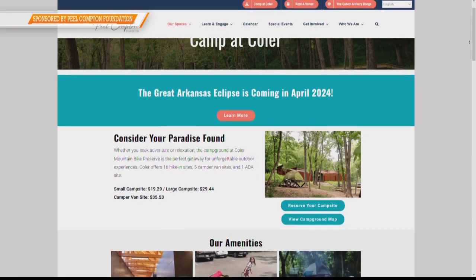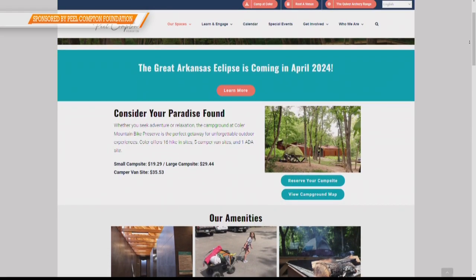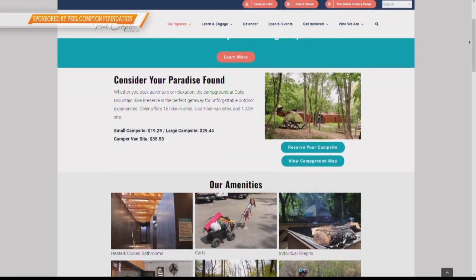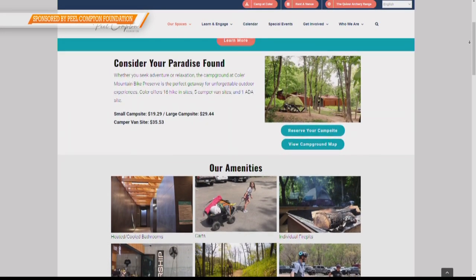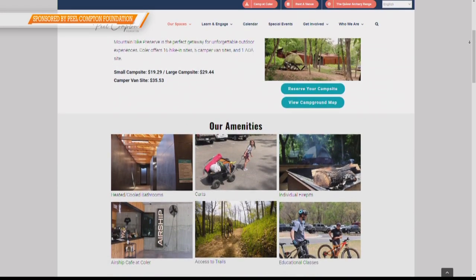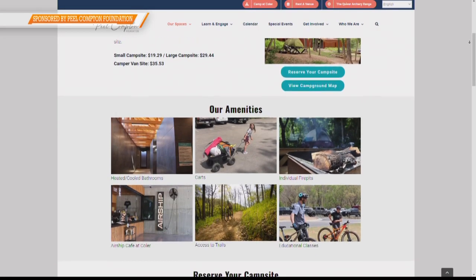What do you need to bring with you — can you rent a tent there? You do need to bring your own tent; we don't do any rentals. Everything that you would need to camp — your stove, your sleeping platform, your bike — bring it with you. We have the fire pits and picnic tables, but everything else, bring with you.